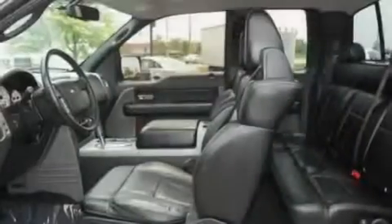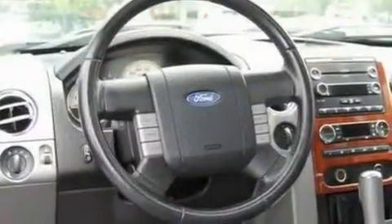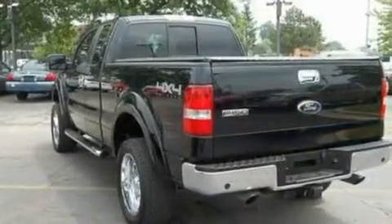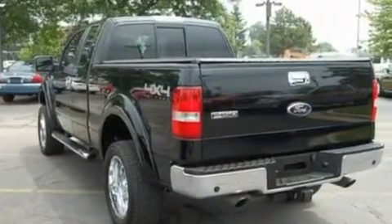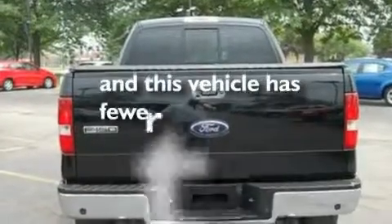Its top features include power-adjustable driver pedals, a power moonroof, cruise control, four well-positioned speakers, a double wishbone independent front suspension, automatic locking wheel hubs, chrome wheels, a low-tire pressure indicator, dual-power seats, and this automobile has fewer than 64,000 miles on the odometer.